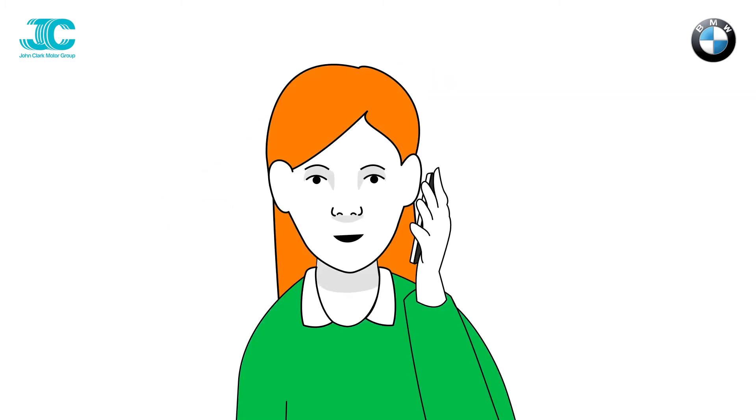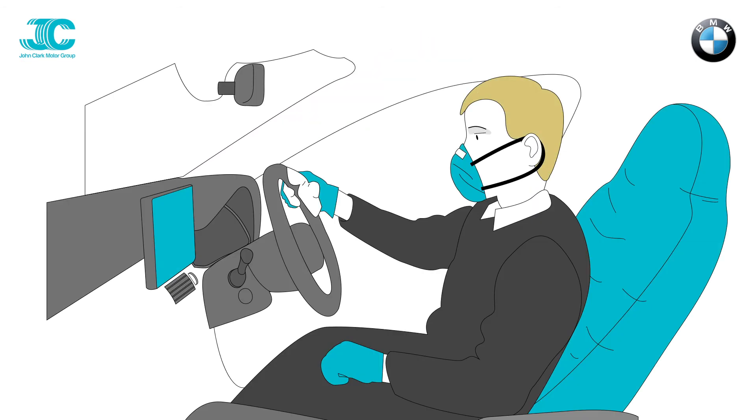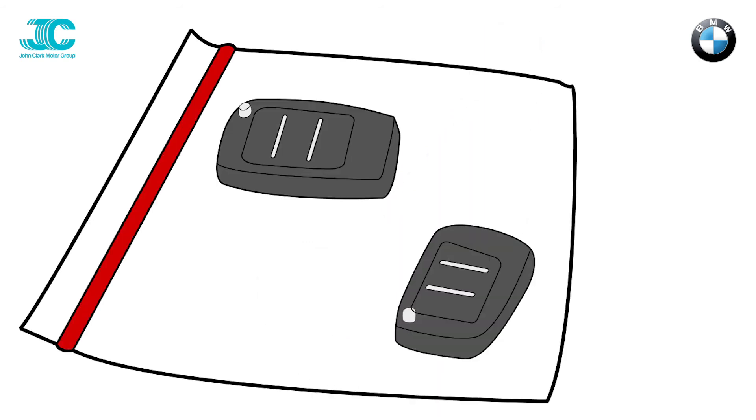On arrival, our driver will call to ensure we offload your vehicle at the correct location. Then they will go through a final sanitization process covering all touch points before removing the seat and steering wheel covers and leaving the keys in a Ziploc bag for you at the agreed location.